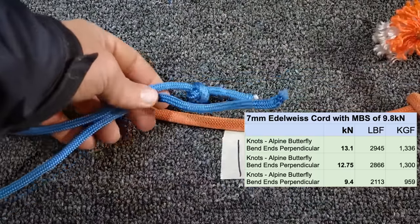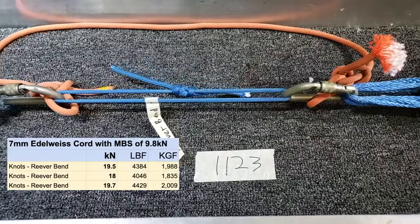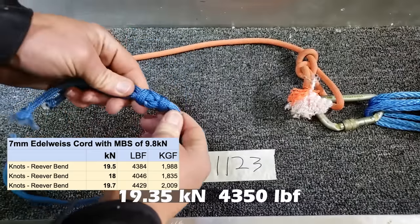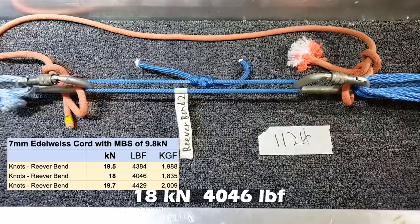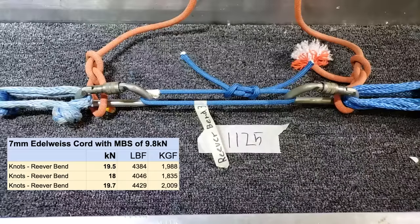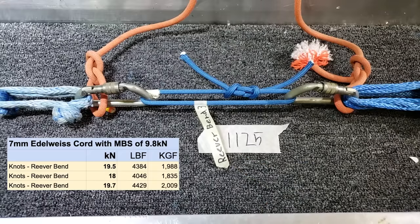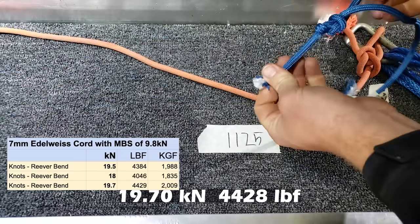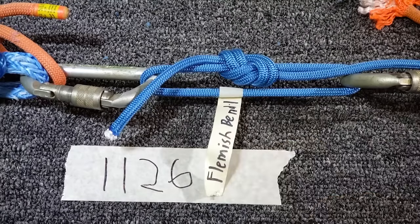This is a Reaver bend - take a look at it. It broke at the carabiner, knot is still intact. Second Reaver bend - also failed at the carabiner. Third Reaver bend, sample 1125 - looks like it broke in the knot. The two ends are on the outside. This is the first of the Flemish bends, let's see what they break at.